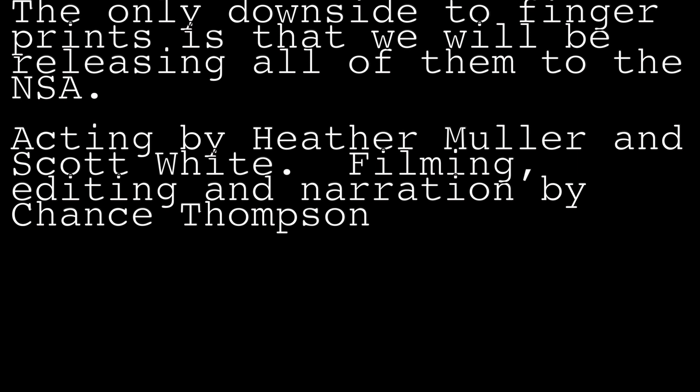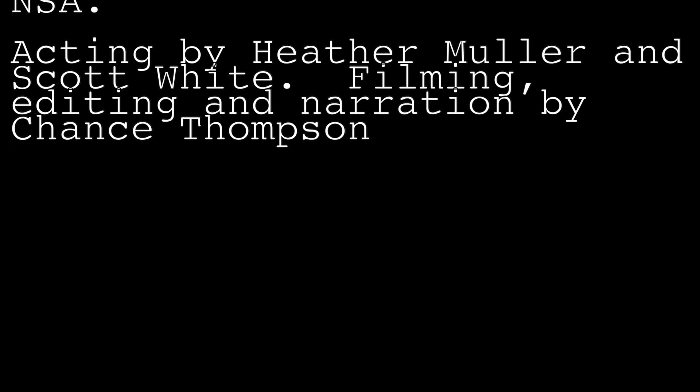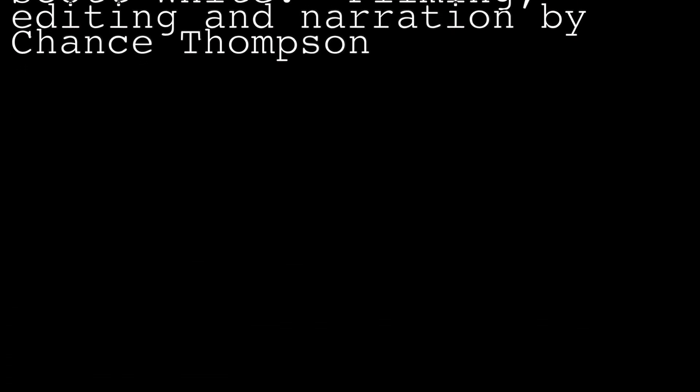The only downside to the fingerprints is that we will be releasing all of them to the NSA. Thank you so much for being a part of the Salt Palace team and/or a valuable partner.